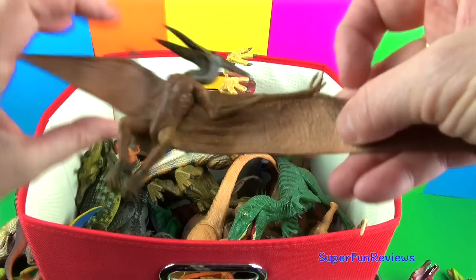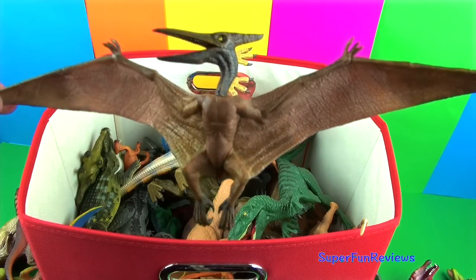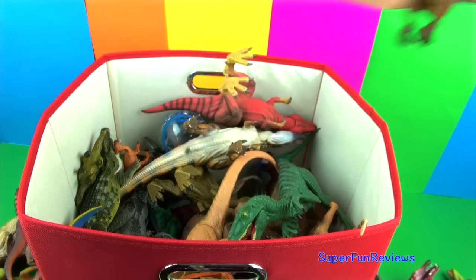Pteranodon may have hunted like a modern-day pelican, scooping fish up out of the water with its very sharp beak.